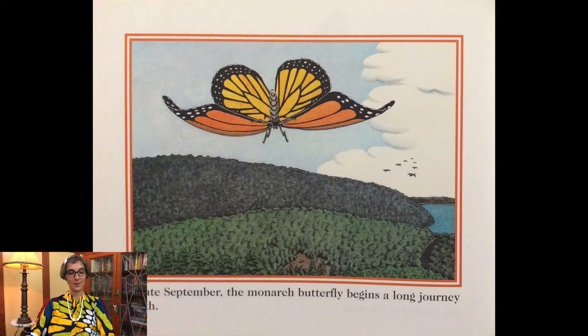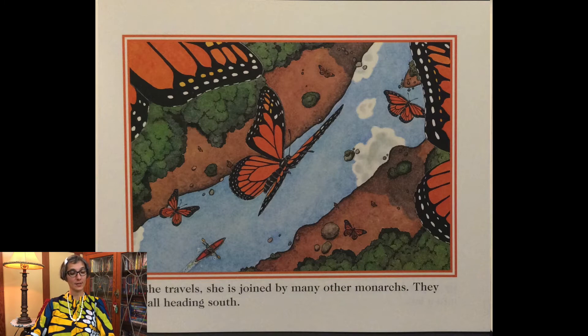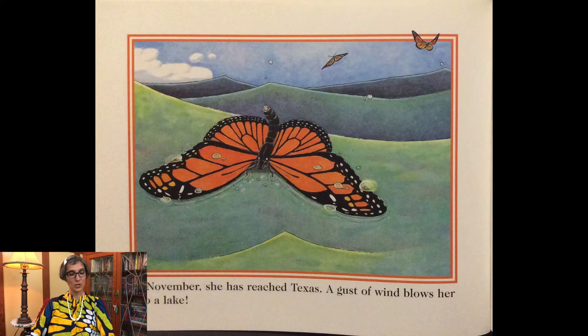In late September the monarch butterfly begins a long journey south. As she travels she is joined by many other monarchs — they are all heading south. By November she has reached Texas.